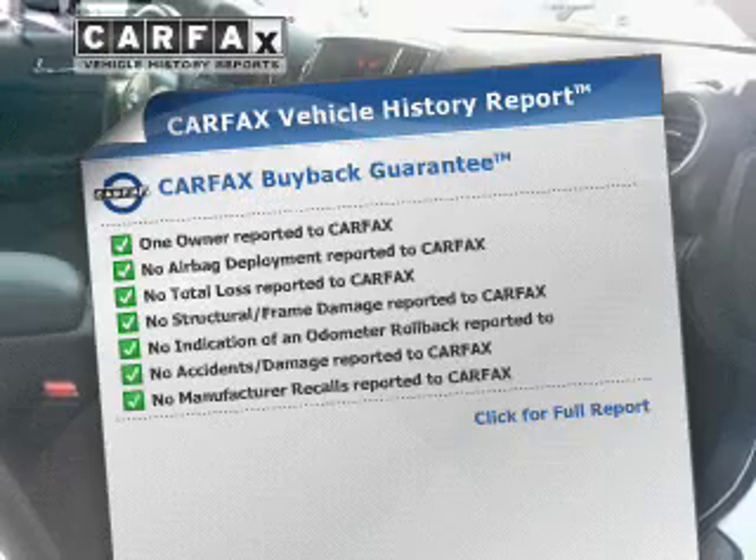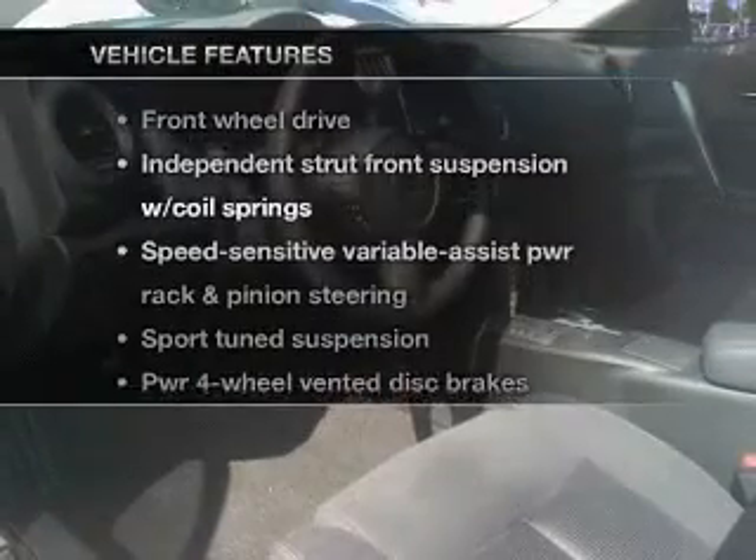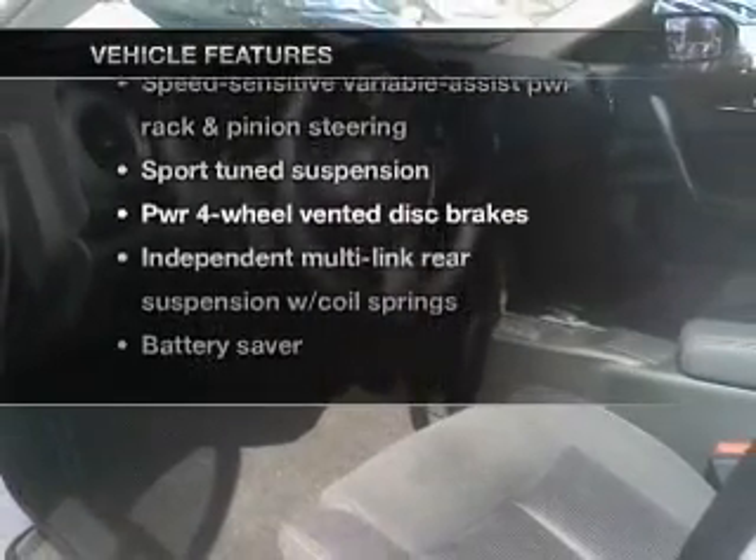Carfax is offered to provide you with peace of mind. Plus, enjoy these notable features that are included in this vehicle: keyless entry, leather seats, power door locks, power windows, cruise control, an alarm system, and power steering. Call today to schedule a test drive.